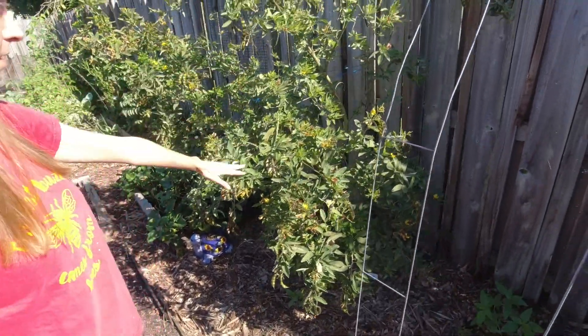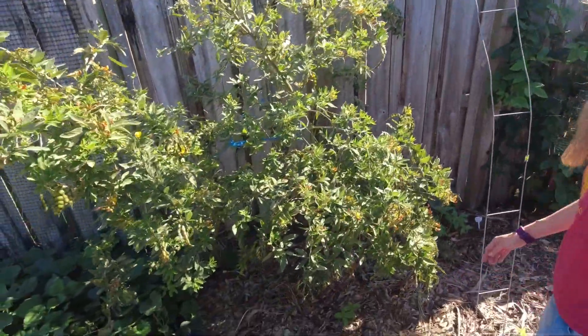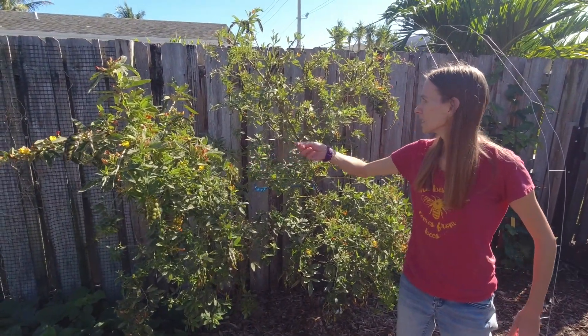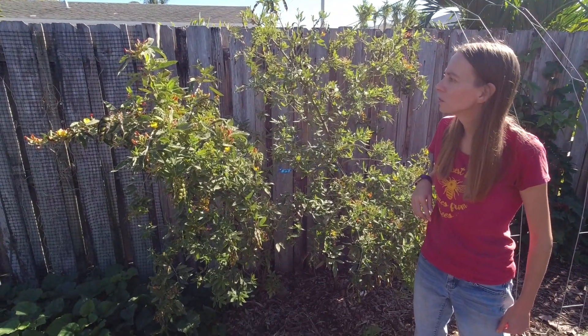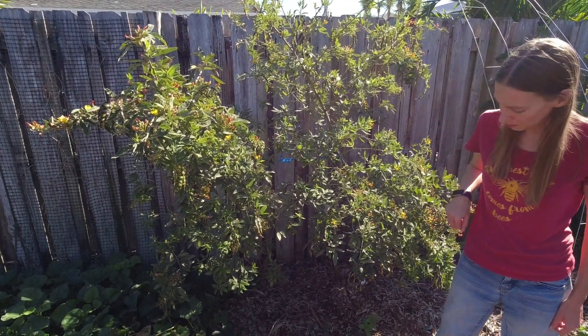We've got our pigeon peas that I planted last year, producing lots of nice little bean pods. We've been having issues with pests I've never had before, like scale and some other things — we've lost a lot of them. But hopefully we've knocked it back enough to get a decent harvest. We'll see.